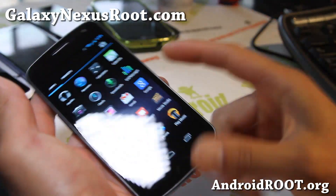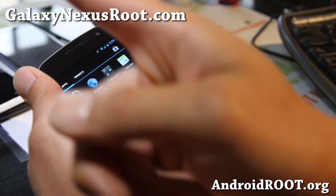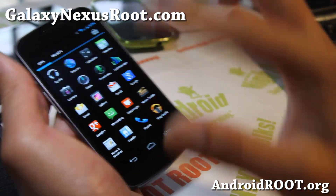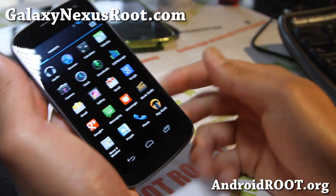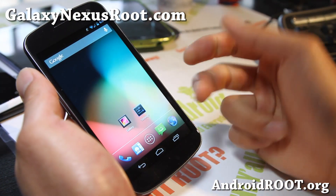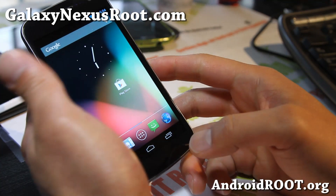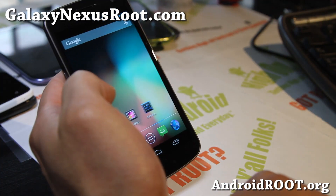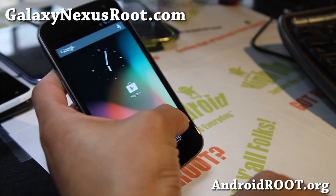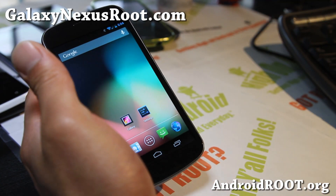It looks beautiful, doesn't it? Hit that subscribe button and like button on YouTube — it might be somewhere else if you're watching on mobile. Hit that thumbs up or subscribe button and have a great week. Like CM10 — I've been waiting for this moment for a long time. Pretty darn stable, pretty awesome, and very, very fast. Love it. See y'all later. Stay high on Android.